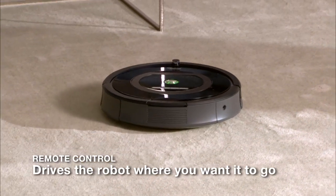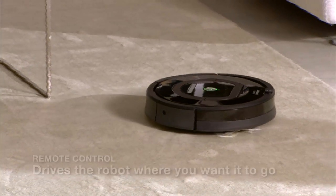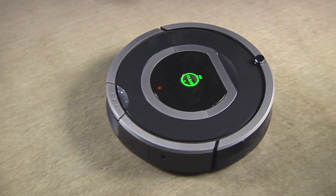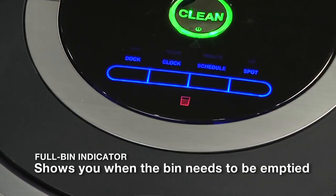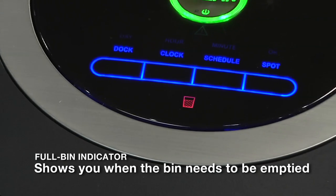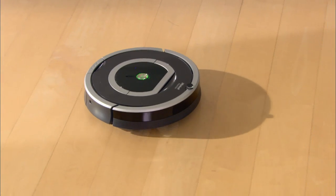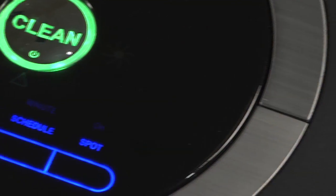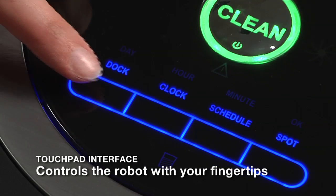With Roomba's convenient remote control, you can turn the robot on and off, perform regular and spot cleanings, and steer the robot around the room. There's never any guesswork — when the dust bin is full, the robot turns on an indicator light to let you know it needs to be emptied.